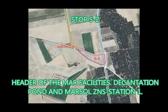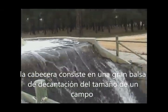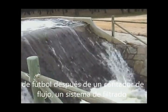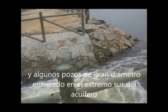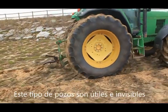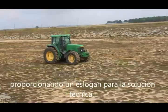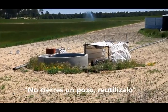Stop S2: Header of the MAR Facilities — Decantation Pond. The header consists of a large decantation pond the size of a football pitch, after a flow rate counter, a filtering system and some high-diameter buried wells at the heading of the aquifer. These types of wells are useful and invisible, providing a technical solution: do not close the well — reuse it.